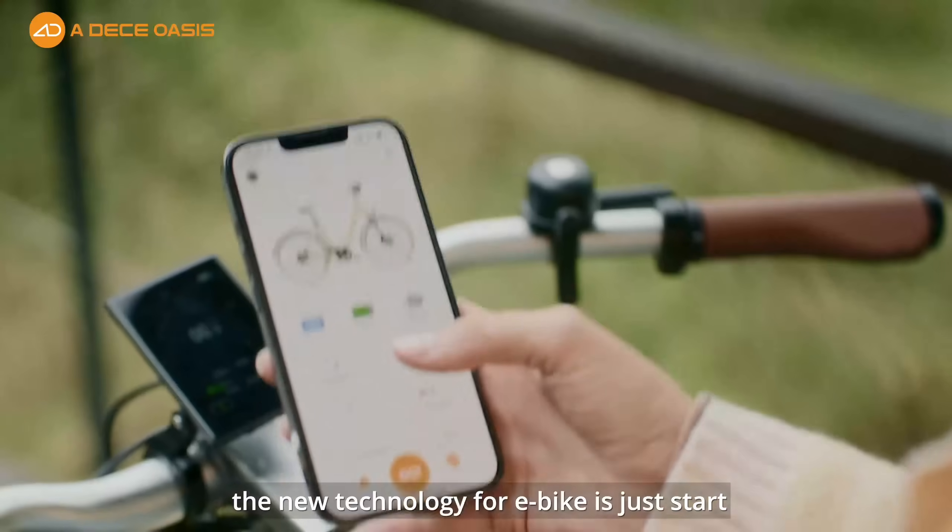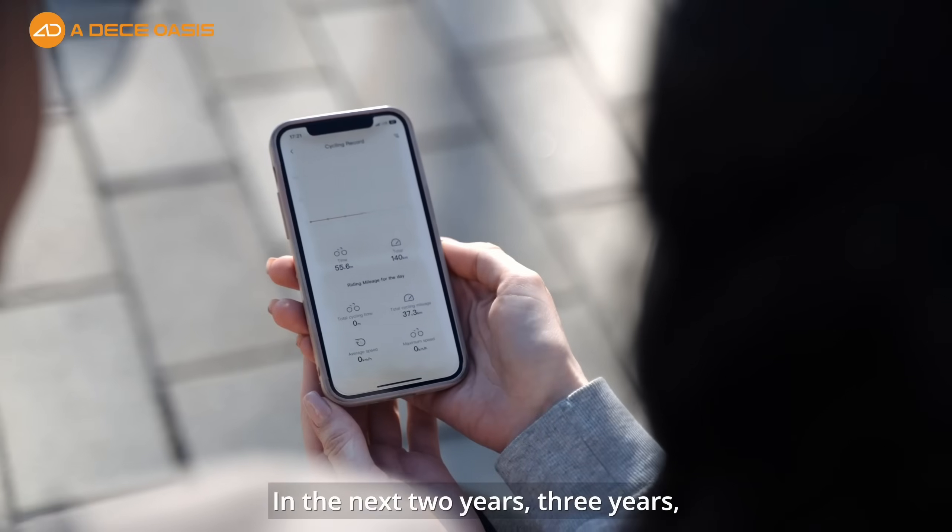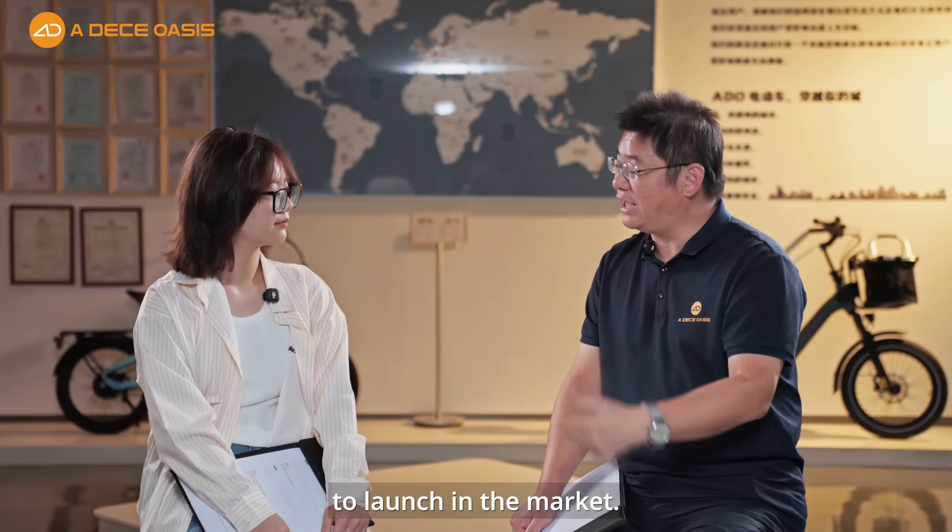I think at this moment, new technology for e-bikes is just getting started. In the next two, three, or five years, you will see many, many new technologies launching in the market.